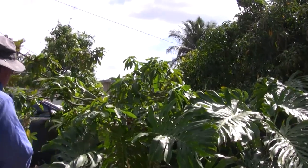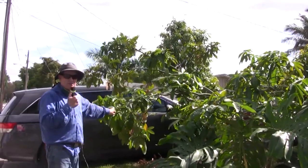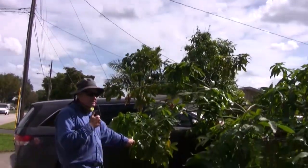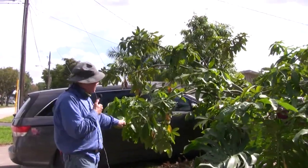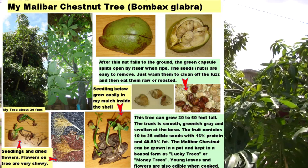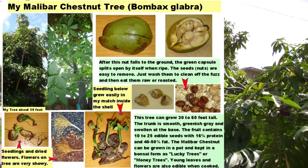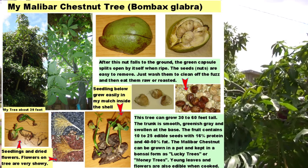Over here I have what I was able to keep relatively small — this is a Malabar Chestnut, also called a French Guyanan peanut. If you go into stores, this is sold as a bonsai plant or a good luck plant. It requires a lot of trimming to keep it small, but it does produce a nice little nut and has a beautiful little flower.